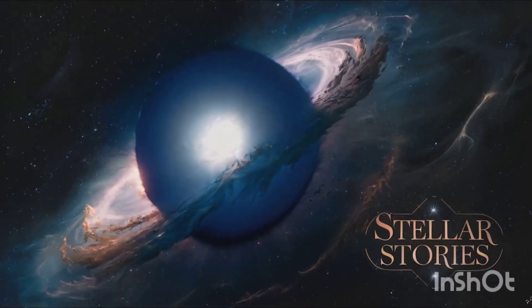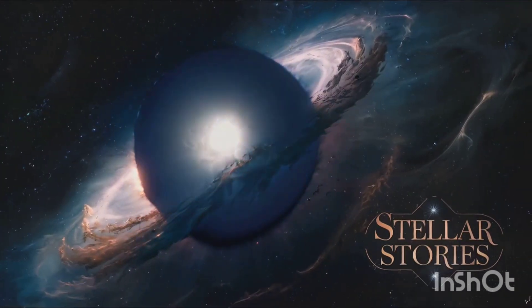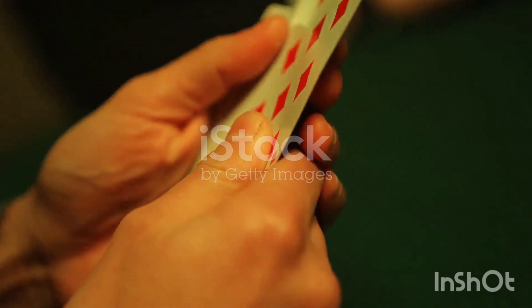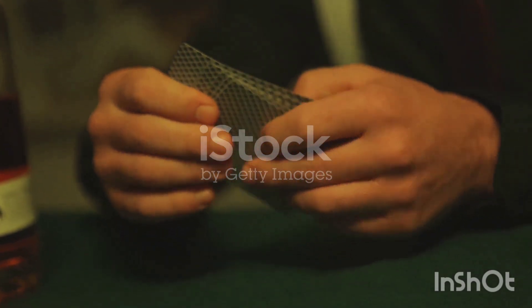Welcome back to Stellar Stories, where we discuss science, philosophy, and the mysteries of the universe. Ever wondered how many possible combinations of cards there are in a deck? It's obviously big. How many years do you think it would take to shuffle them all? The answer may surprise you. Allow me to explain with a thought experiment.